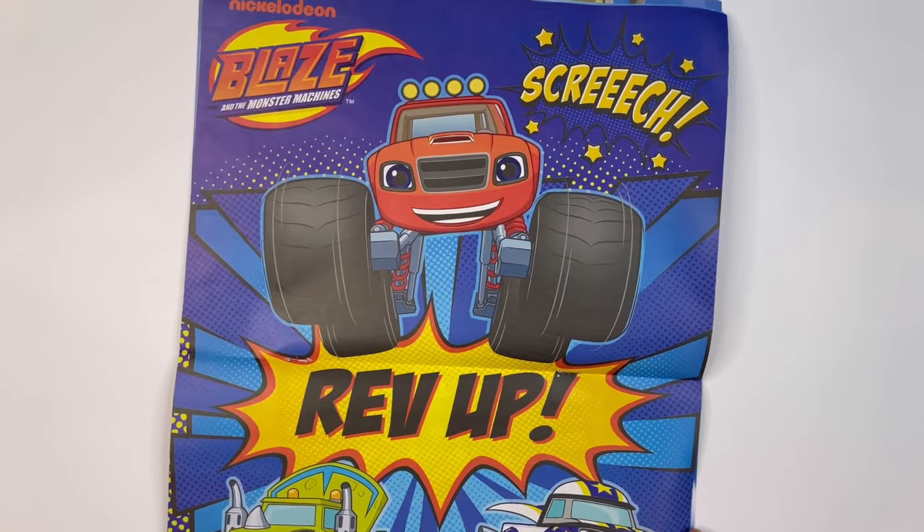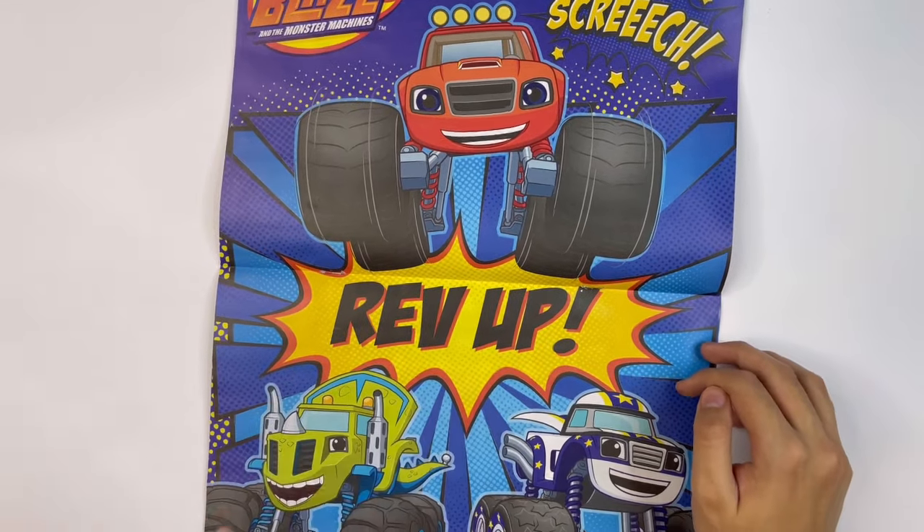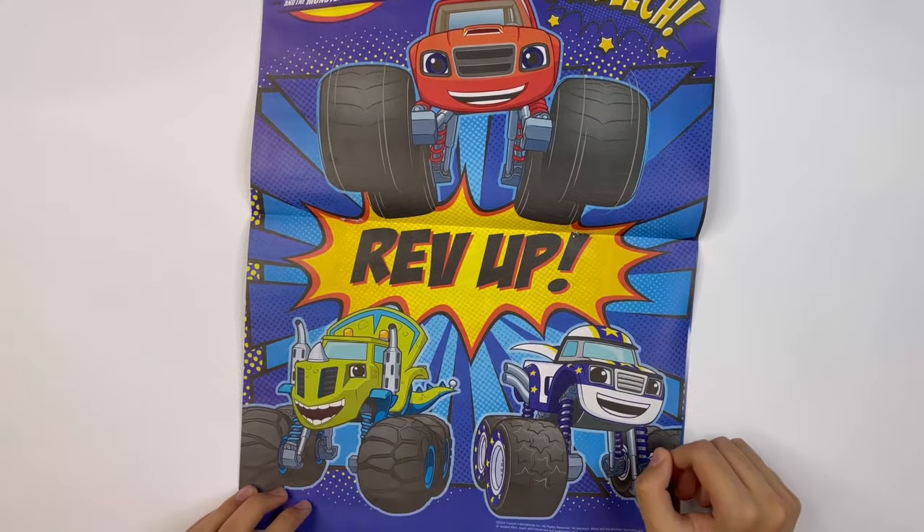And you've got a poster here. Screech! Rev up! You've got Blaze, Zeg and Darrington.